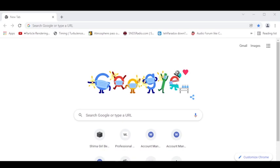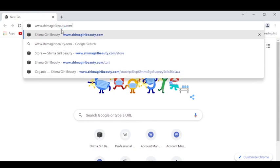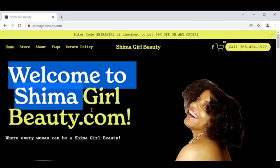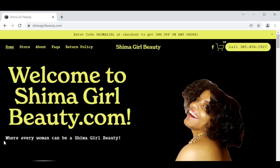I'm going to do something a little different today ladies. I'm going to take you through a tour of my brand new website shimagirlbeauty.com. This is the official website where you can get access to my entire personal line of anti-aging skincare products. You'll see me type in my website address shimagirlbeauty.com and this is my heartfelt greeting to you: welcome to shimagirlbeauty.com.